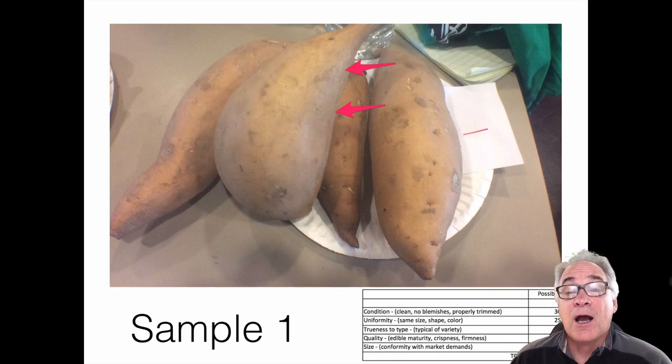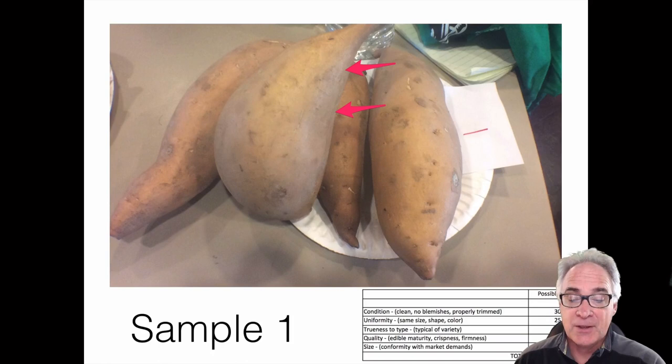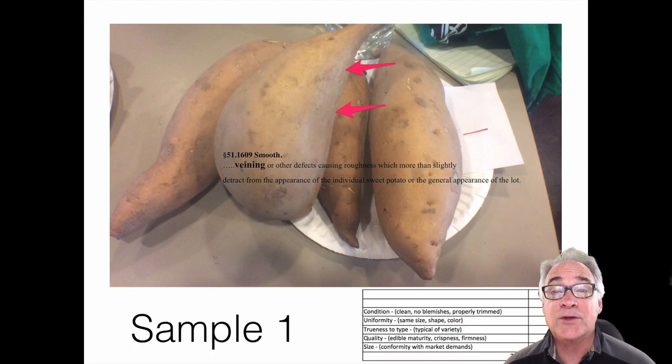Moving on to second place — I put plate number one in second place today, primarily because of its outstanding quality in terms of crispness and freshness. It was well hydrated and very true to its color. However, I had to place it second because of some conditioning issues — it was not as smooth or as clean as I'd like, and it had some veining. To go higher, it also needs to address some diameter and length issues. Other than that, it should do well in terms of shelf life and yield for the consumer.